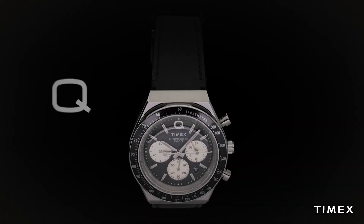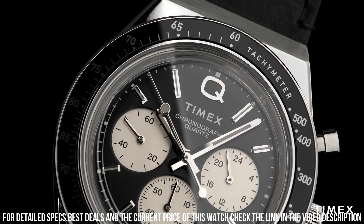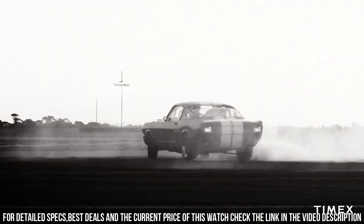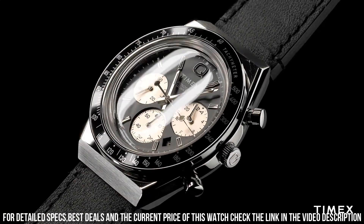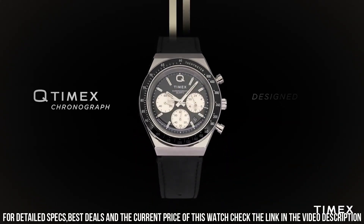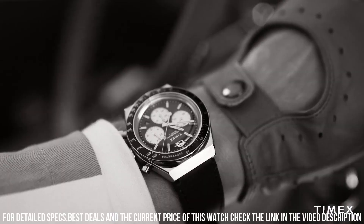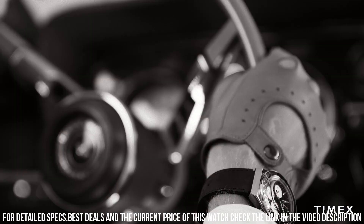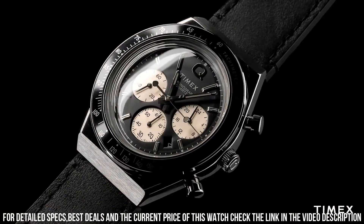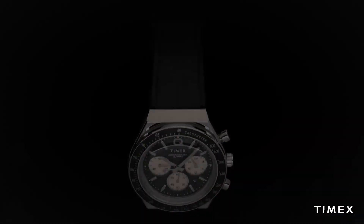Chronograph Watch. Date Window. Case Width: 40mm. Case Material: Stainless Steel. Band Color: Black. Buckle Clasp: Buckle. Case Color: Stainless Steel. Case Finish: Brushed/Polished. Case Shape: Round. Case Size: Full Size. Crystal Lens: Mineral Glass. Style Color: Black. Style Markings: Full Markers. Top Ring Color: Stainless Steel. Top Ring Material: Stainless Steel. Case Height: 13.5mm. Strap and Lug Width: 18mm. Attachment Hardware Color: Stainless Steel. Water Resistant: 50m.